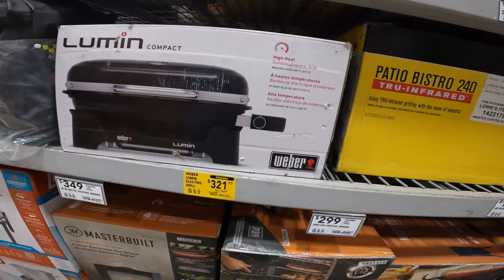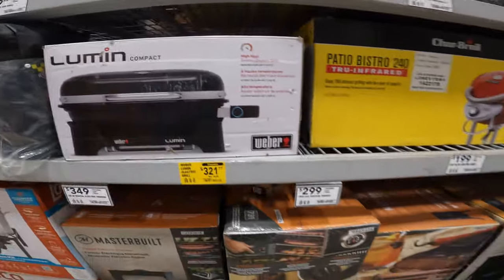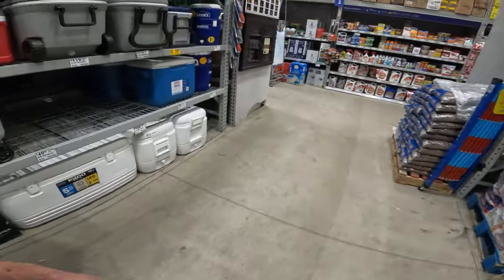The compact high-heat outdoor electric grill — $429 to $321. It seems pricey, doesn't it? I wonder what it does. Oh, it's Weber — that's why. They slapped Weber on it and doubled the price.